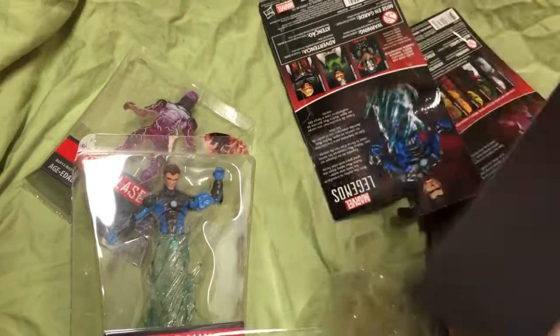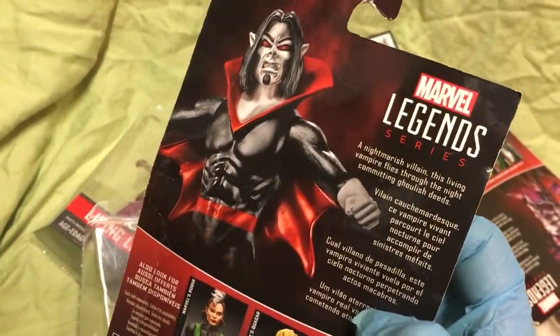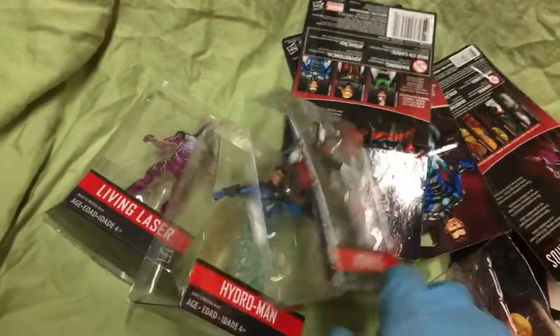And Morbius — when I was a kid I thought Morbius was cool, just because, look — vampires. A nightmarish villain, this living vampire. Blade's gonna get you. Did they do Blade in this series?